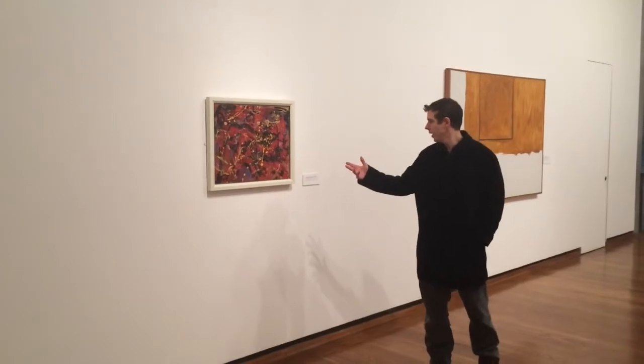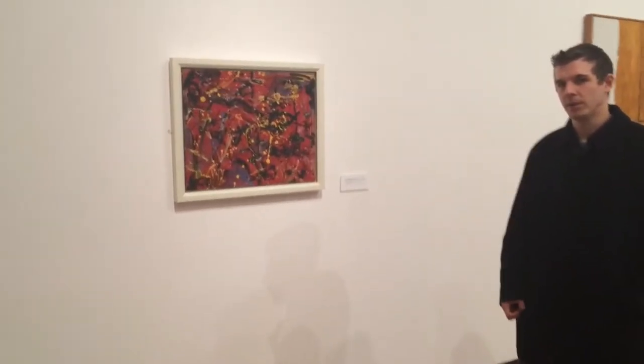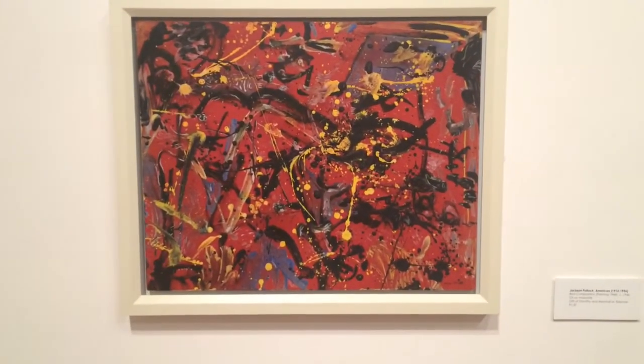Here we are in front of the Jackson Pollock painting. It's called 'Right to Composition,' painted in 1946, showcasing what Pollock would later go on to do on much larger canvases.